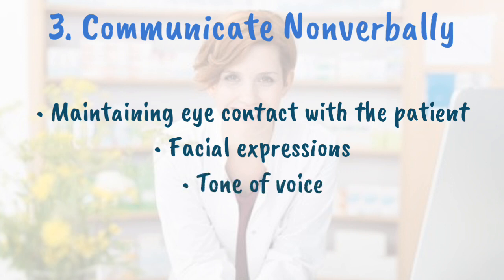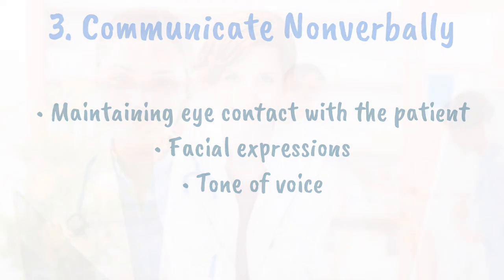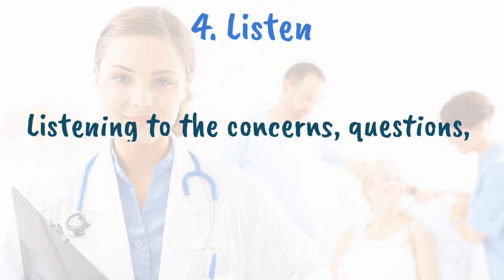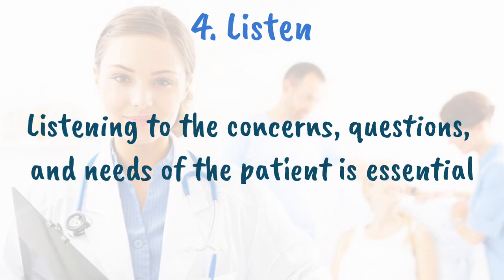Communicate non-verbally. In addition to verbal communication, it is essential for pharmacists to be aware of non-verbal communication, such as maintaining eye contact with the patient to demonstrate interest in the information the patient is relaying. Pharmacists also should be cognizant of other non-verbal cues such as facial expressions and tone of voice when interacting with patients.